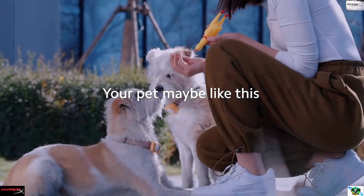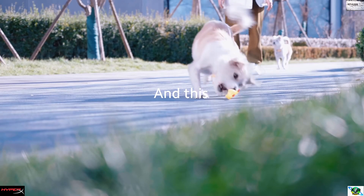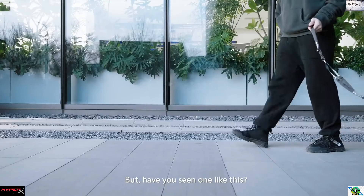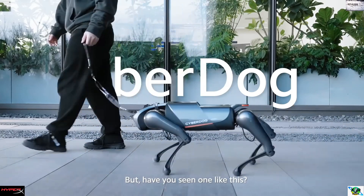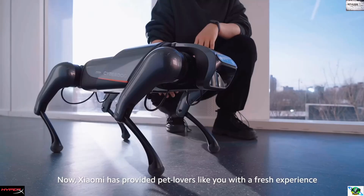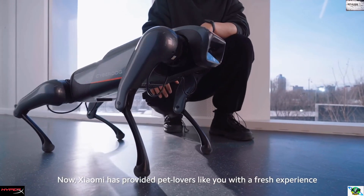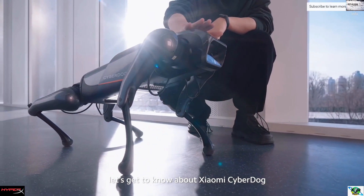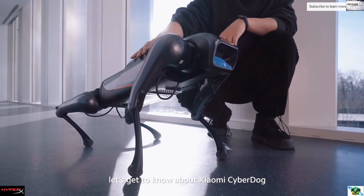Your pet may be like this, and this, or this — but have you seen one like this? Now Xiaomi has provided pet lovers like you with a fresh experience. Let's get to know about Xiaomi CyberDog.